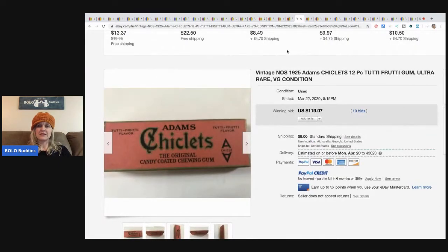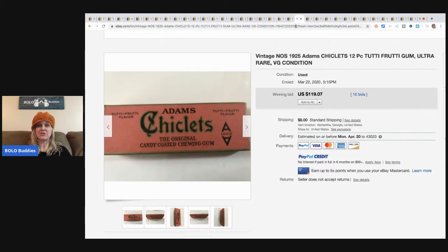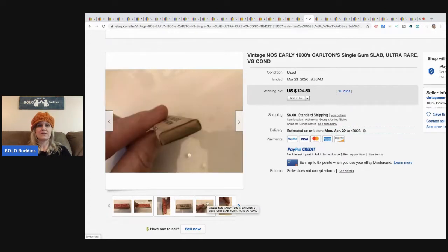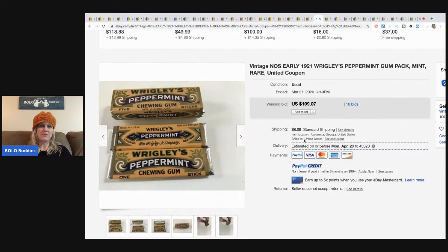Adam's Chiclets - a 12-piece pack from 1925 - sold for $119.07 plus shipping. Carlton's Clover Leaf chewing gum - a high grade chewing gum, single piece - sold for $124.50 plus shipping. Wrigley's Peppermint gum pack sold for $109.07 with 10 bids plus shipping.